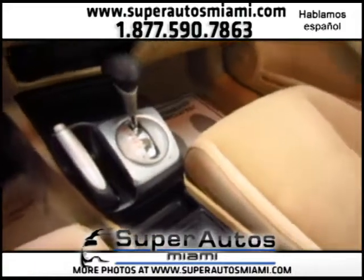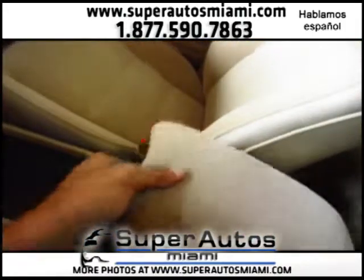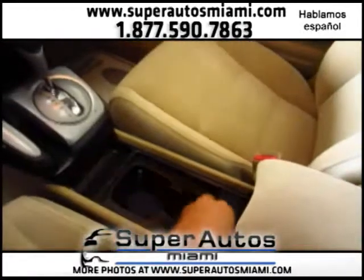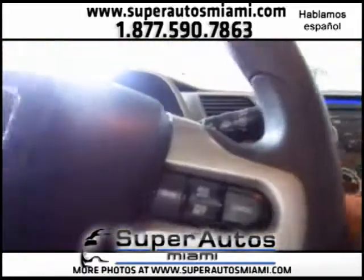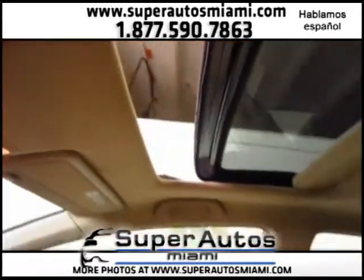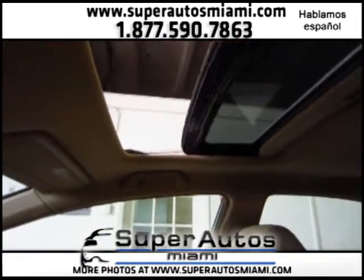We have an automatic transmission, and we have a center console with cup holders. The sunroof is already on — let's open it up. The sunroof is working perfectly. Let's close it back.